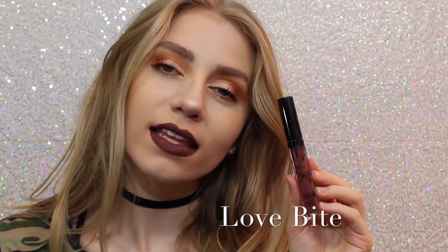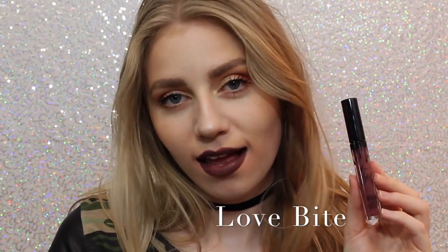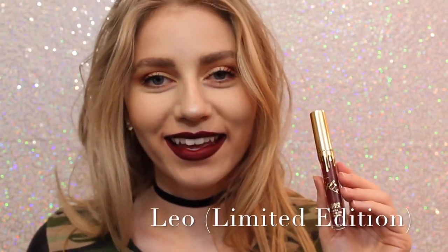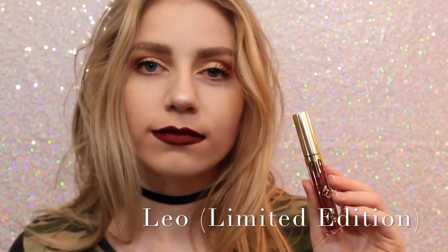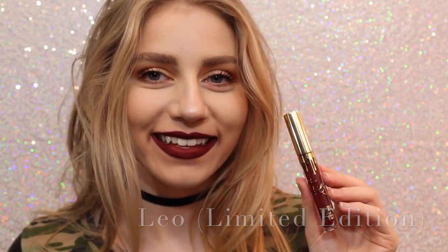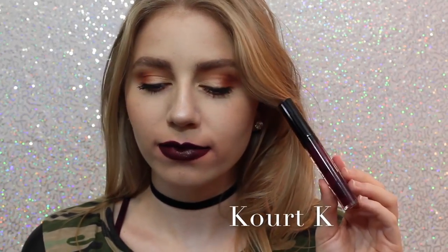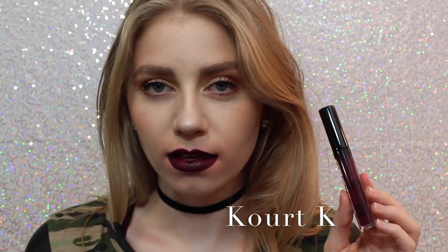Next is Love Bite. I like it, I don't love it — I don't know why I don't love it, I just don't — but it's a beautiful color if you are into purple lipstick. Sorry about the quality of this swatch, but this is Leo, the Limited Edition Birthday Lip Kit. It's just a really pretty maroony red, a little bit darker — well, a lot darker — than Mary Jo K, so you can kind of get an idea of how it looks. Next is Quark K. I don't like Quark K because my lips are super, super patchy with it. It took me many layers to get it even to this opacity, so I personally am not a fan.